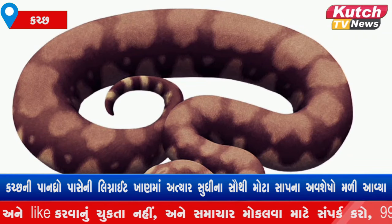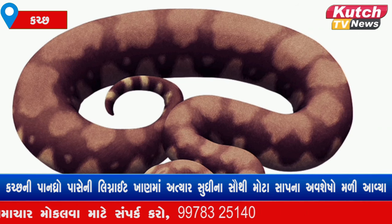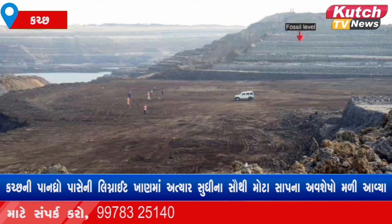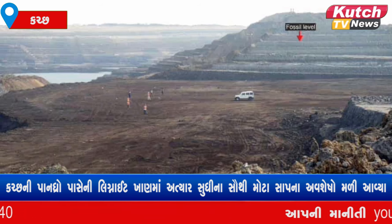Initially it started in 2005, and in 2019 when they removed sediments from it and analyzed everything, they confirmed that this is a big snake.